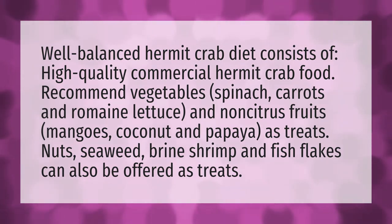A well-balanced hermit crab diet consists of high-quality commercial hermit crab food. Recommended vegetables include spinach, carrots, and romaine lettuce, and non-citrus fruits such as mangoes, coconut, and papaya as treats.